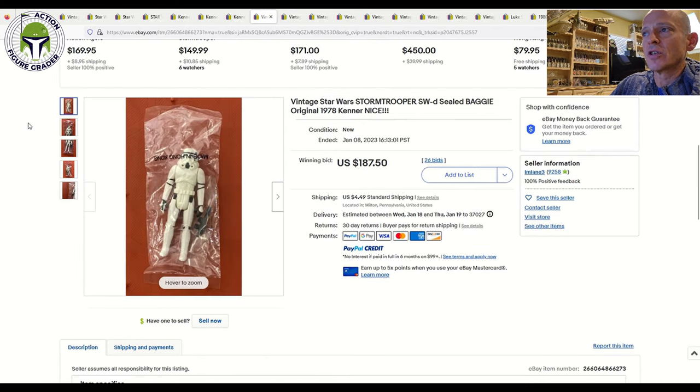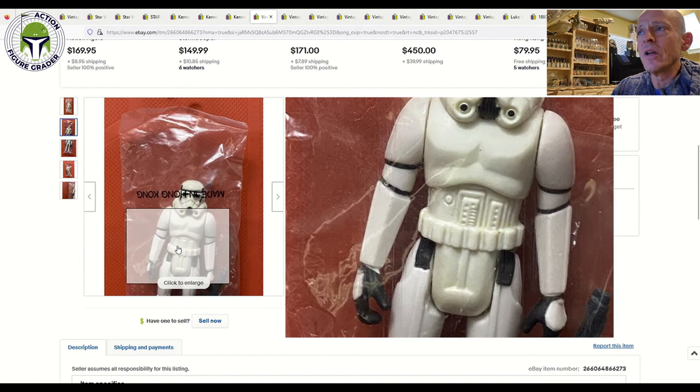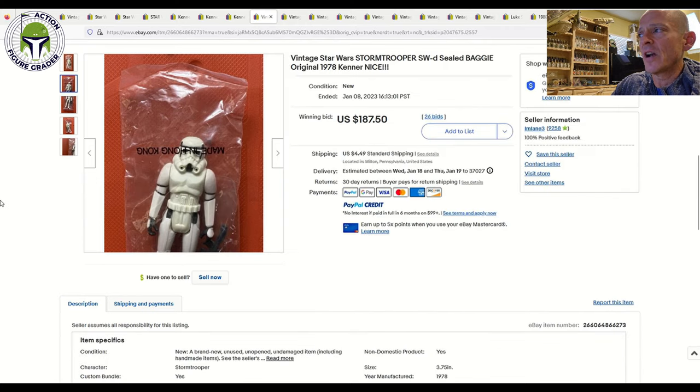Next up was an SWD sealed Stormtrooper baggie that sold for $187.50 — a pretty good deal, but keep in mind the torso has discolored, with visible yellowing. That's going to keep the grade down; it would probably grade about an 80 or 75-plus. It's an early SWD baggie, really nice. I also have a Death Star Droid SWD baggie currently at Collector Archive for grading — since AFA is not loose-grading right now I sent it to CAS, expecting about an 80 or 80-plus. That'll be another nice Death Star Droid baggie in probably five or six months.